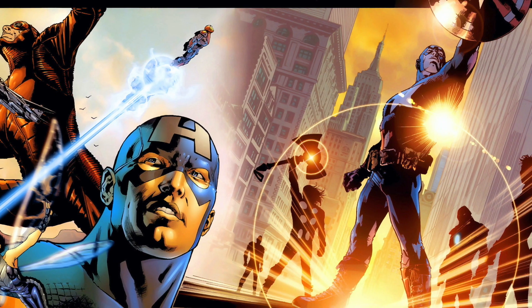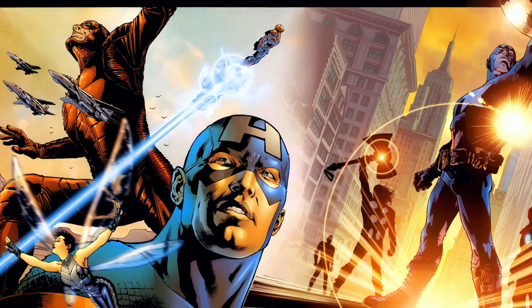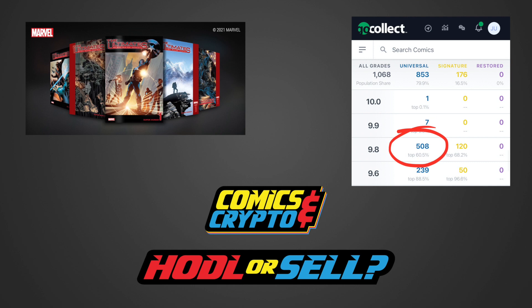This team includes Nick Fury, Iron Man, Ant-Man, The Wasp, Thor, and Captain America. As a 9.8 grade, The Ultimates number 1 is currently valued at $55 by GoCollect, with 508 9.8 graded books and 1,068 total editions on the CGC census.